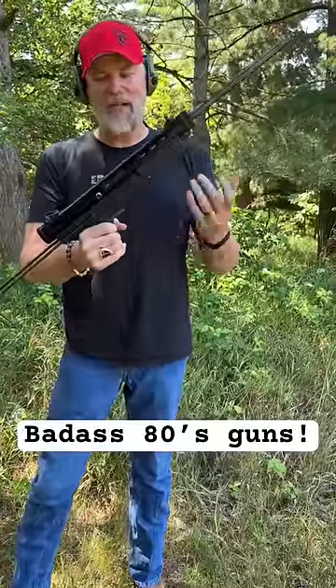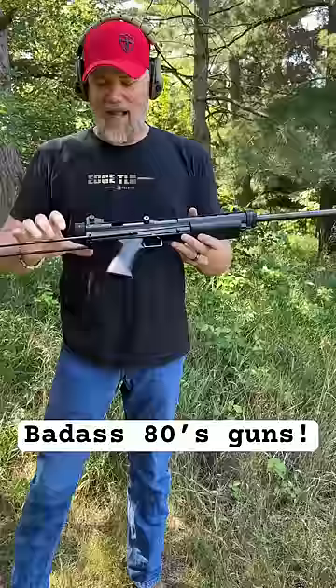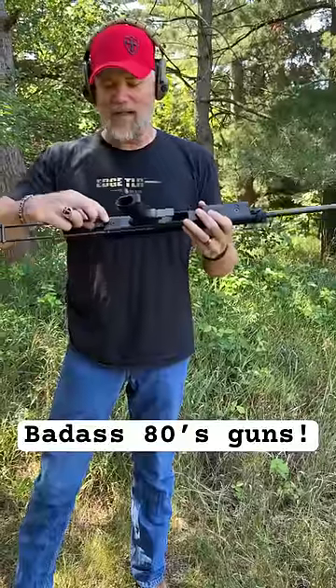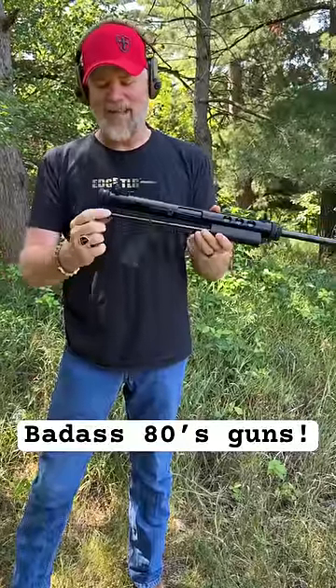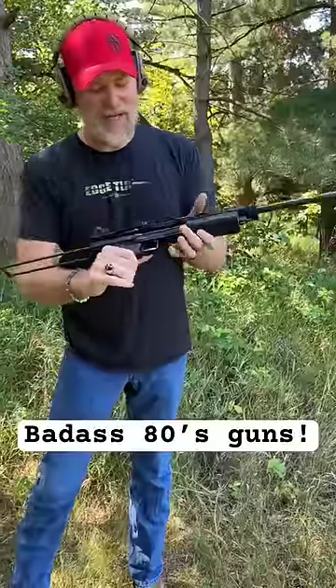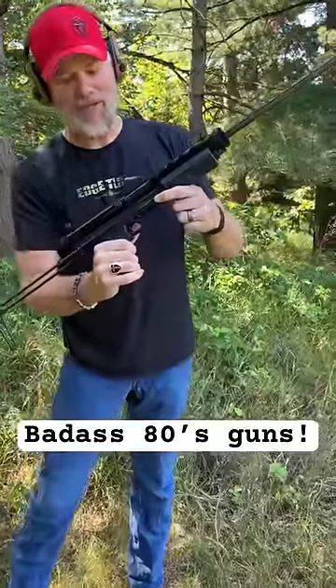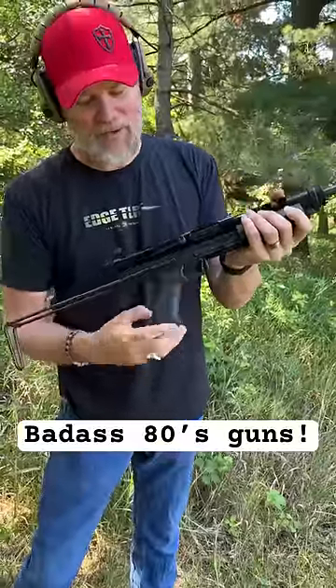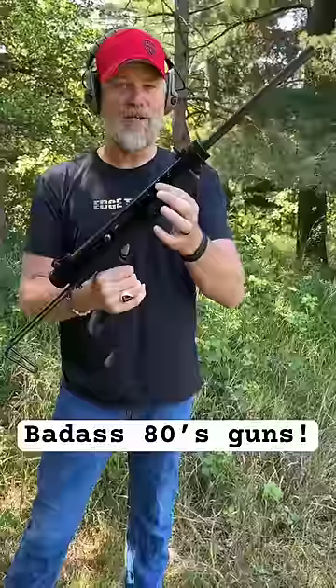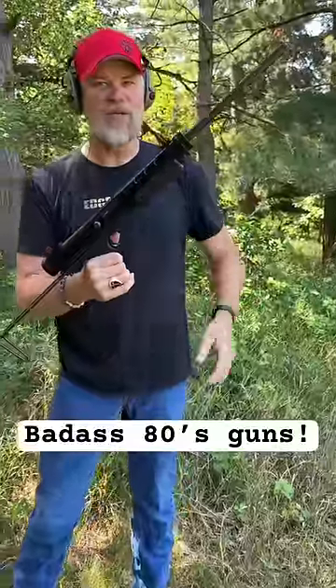This gun has a tubular receiver made of aluminum, a polymer lower, a collapsible stock — just a wire stock — and it has kind of the craziest controls. This is your magazine release; it almost looks like a detent for a side-folding stock, but it's not. Fixed charging handle on the side, just a very, very simple gun, and it has a shroud over the barrel that's part of the receiver.